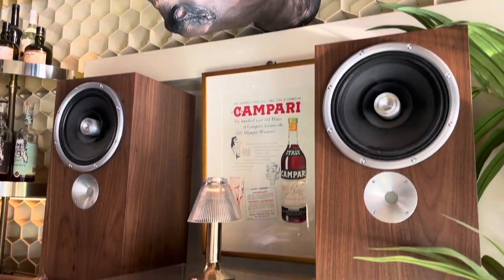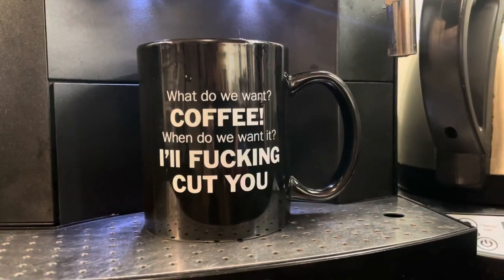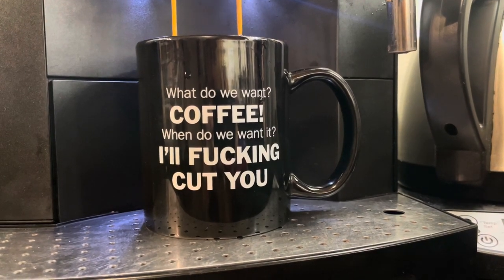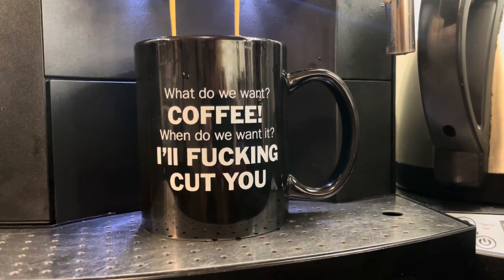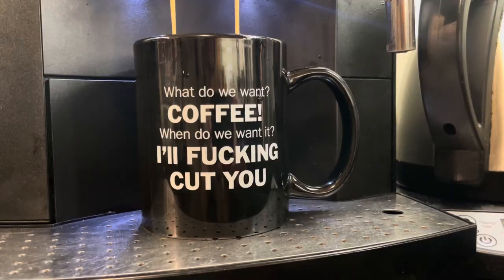They've got great music and a super chill vibe. If you know me, you know that I drink an absurd amount of coffee and I'm kind of a snob about it on top of that. You can get great cups of coffee at all of these places, and you'll be supporting local businesses, not a union-busting mega-corporation, if you know what I mean.